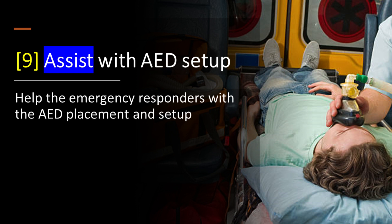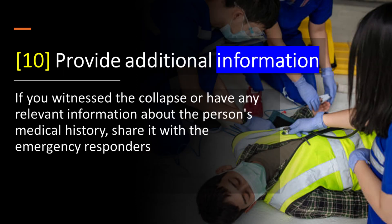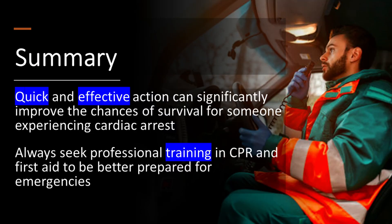Step 9: Assist with AED setup — if you haven't already, help the emergency responders with the AED placement and setup. Step 10: Provide additional information — if you witnessed the collapse or have any relevant information about the person's medical history, share it with the emergency responders.